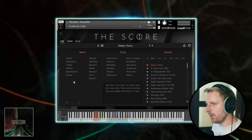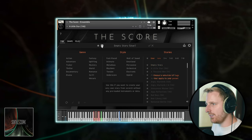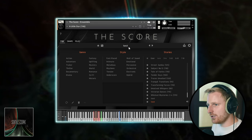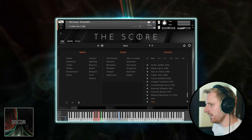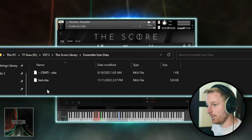The browser helps you find the right genre and style for each story. And of course, you can create your own and save it as a preset. Even better, these presets are saved as individual NKA files in The Score folder, and you can easily share a story with yourself across devices or with your fellow composer buddies.